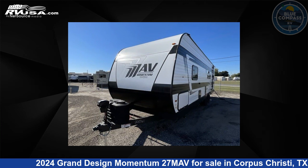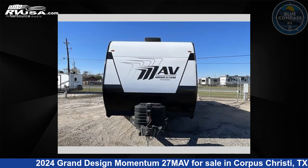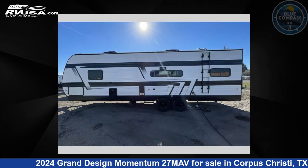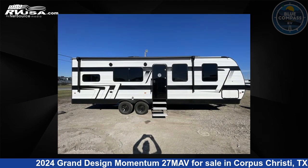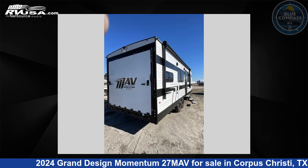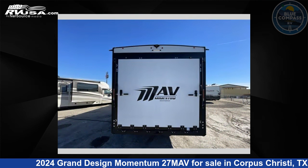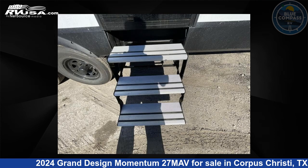This 2024 Grand Design Momentum 27 MAV is a Toy Hauler RV. It is located in Corpus Christi, Texas 78409 and is offered for sale by Blue Compass RV Corpus Christi. Click the link in the video description to visit RVUSA.com and see more photos as well as the current price. This new Grand Design features a desert maple interior and sleeps 7.